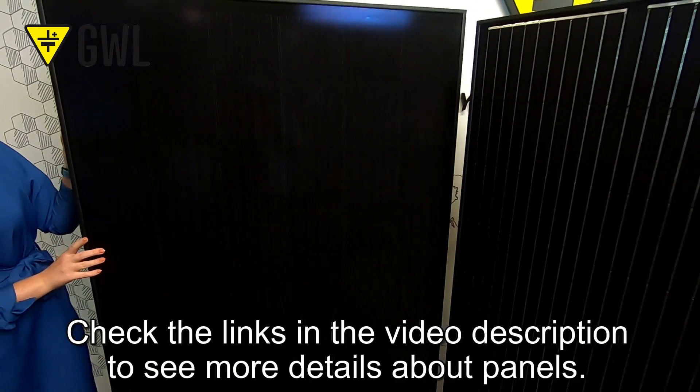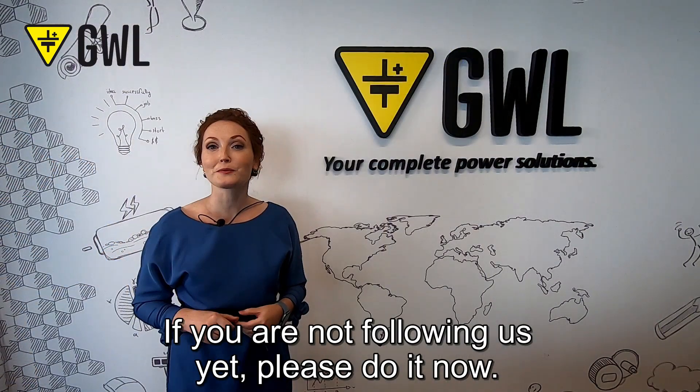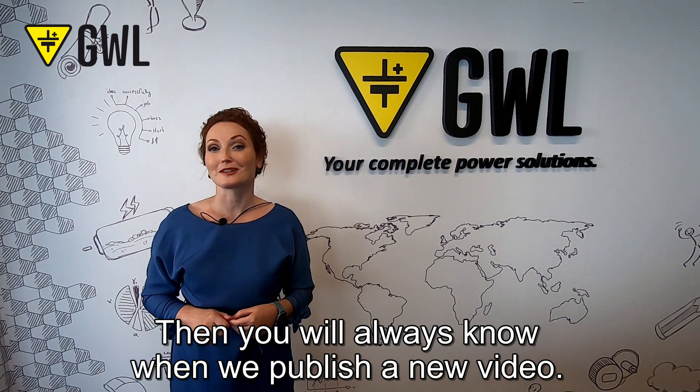Check the links in the video description to see more details about panels. If you are not following us yet, please do it now. Then you will always know when we publish a new video.